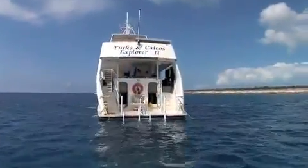Anyone who's done it will tell you again and again, the Turks and Caicos Explorer II is a truly special boat. But what is it that makes it so incredible?